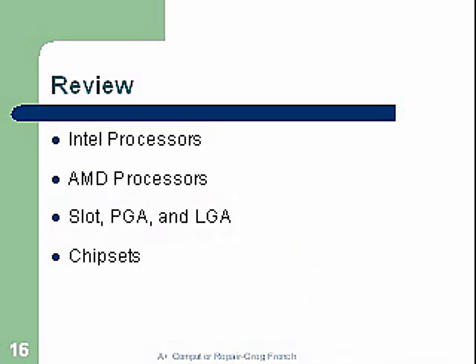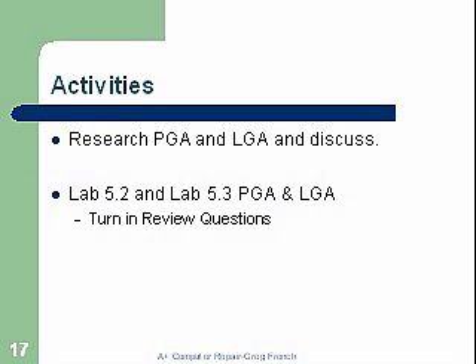Activities: I want you to research the PGA and the LGA and get ready for a discussion on what's going on with those two technologies, where we're headed for the future, and why one differs so much from the other. Lab 5.2 and 5.3 cover the PGA and LGA — the types of pins and LGA grids for the CPU. Go ahead and do those labs, then turn in the review questions at the end. That's it for this one — thank you very much for your time. Bye.